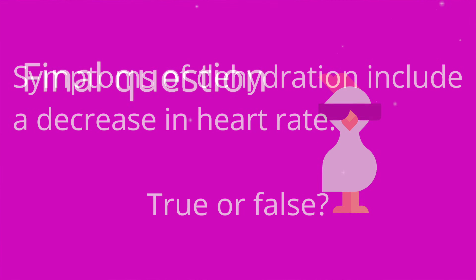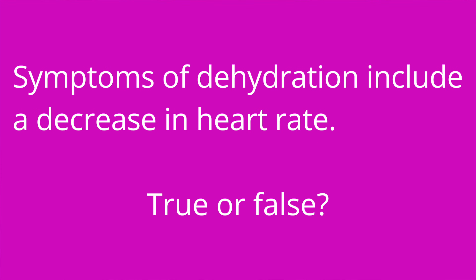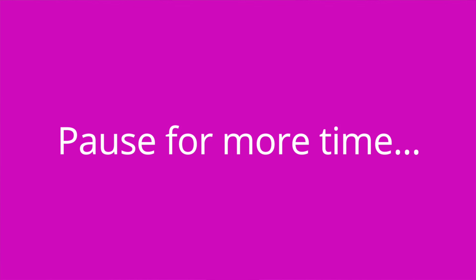Question number three: symptoms of dehydration include a decrease in heart rate — true or false? The answer is false. Dehydration results in fluid volume deficit, which causes the blood pressure to drop, and then the body compensates by increasing the heart rate.